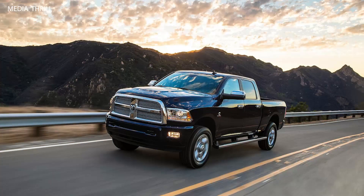Durability and Reliability: Built to withstand demanding work conditions, the 2014 Ram Heavy Duty trucks were engineered with durability and reliability in mind.